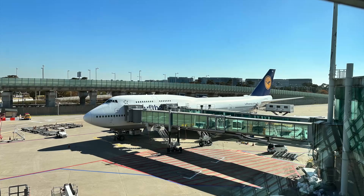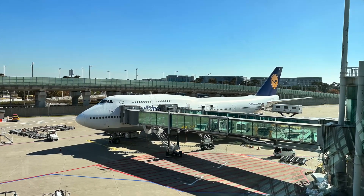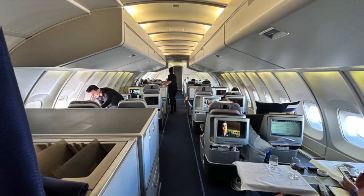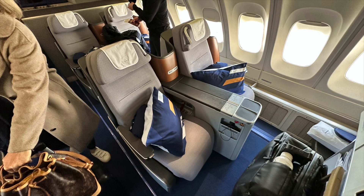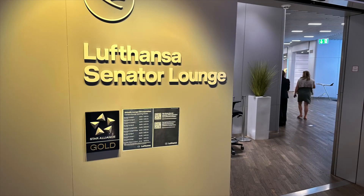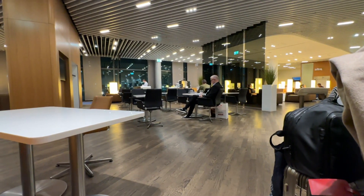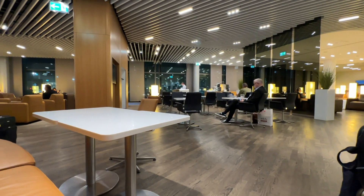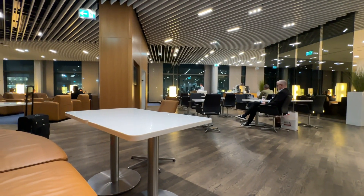The 747-400 is a rarity nowadays, and I'm glad I got to try it and also fly in the 747 upper deck for the first time. It's definitely the place to be on the plane, and if you're traveling together, the dated seat configuration is not a big deal. Overall, it was a pleasant experience to fly Lufthansa. This was the last long-haul flight of our around-the-world honeymoon. Find out how we started off in style on Emirates First Class by clicking on that video.